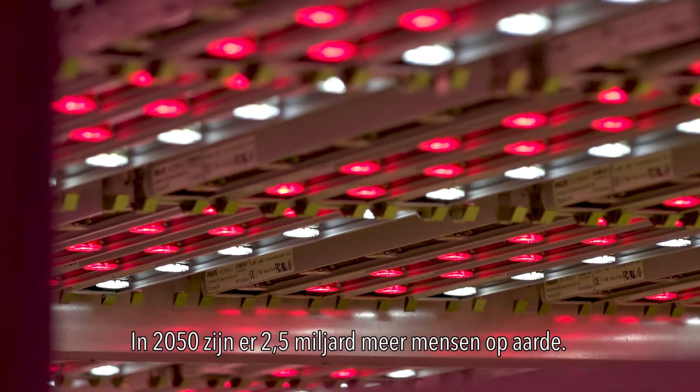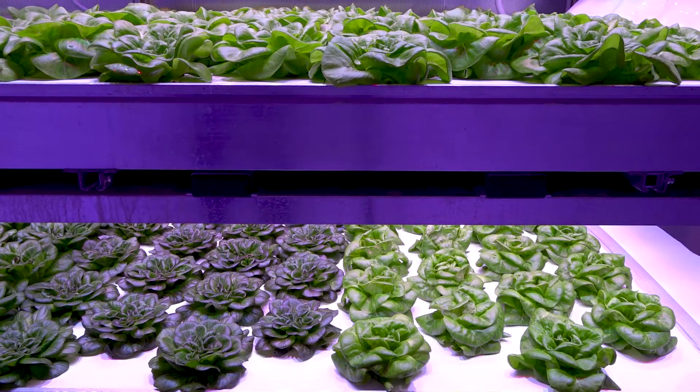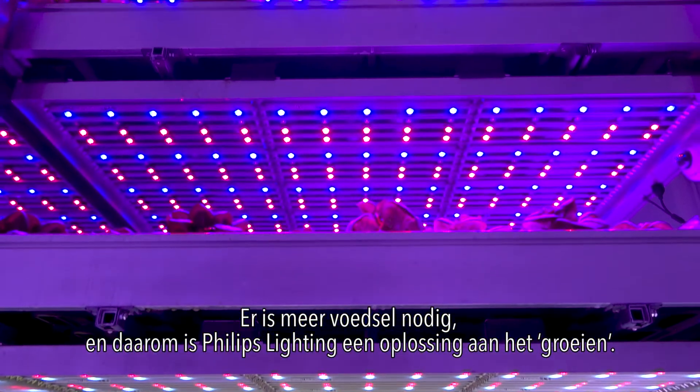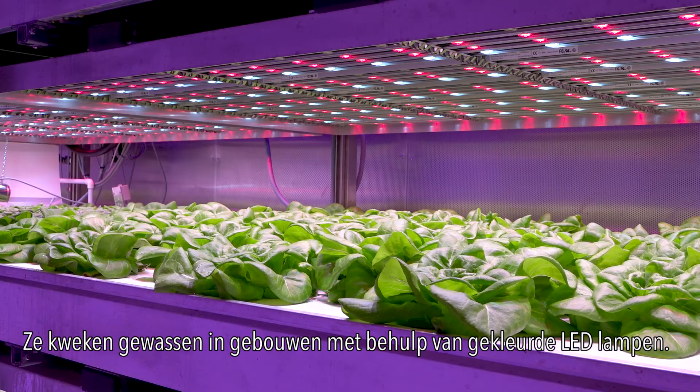In 2050 there will be two and a half billion more people on Earth, and most of them will be living in cities. More food is required, and that's why Philips Lighting is growing a solution — they're farming indoors with coloured LED lights.